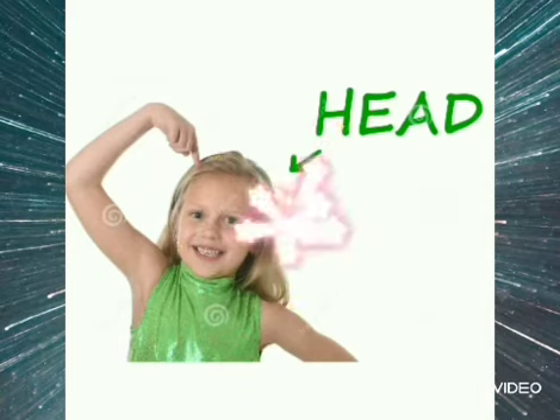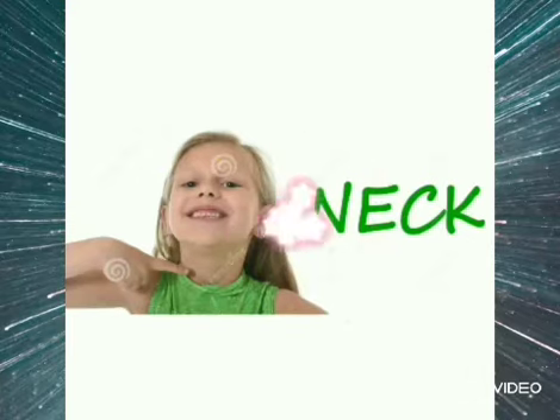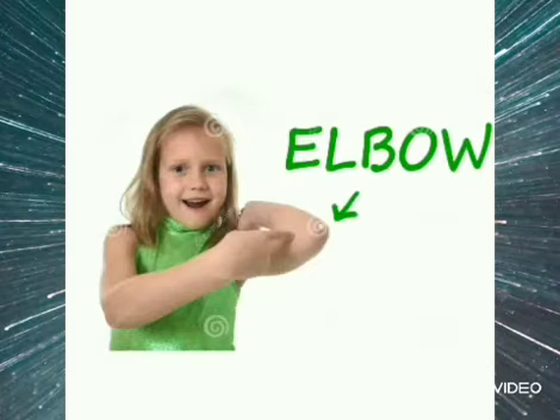Let's start with the head. It is the uppermost part of our body. This is the picture of neck. These are shoulders. The centre joint of our arm is called elbow.